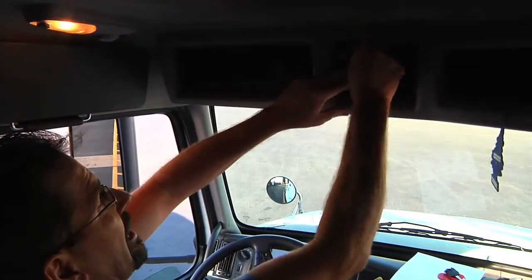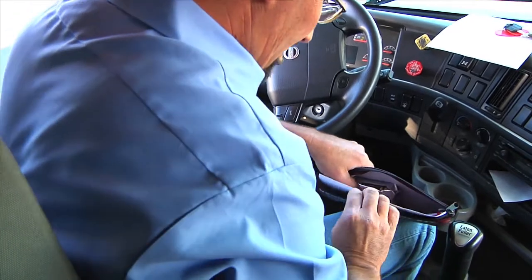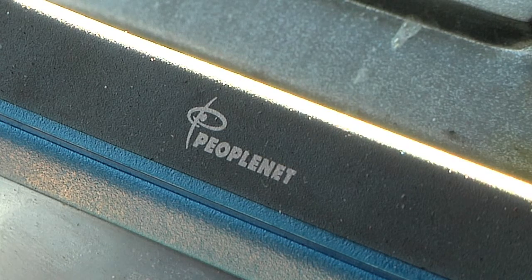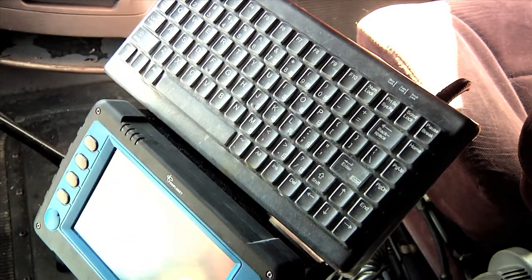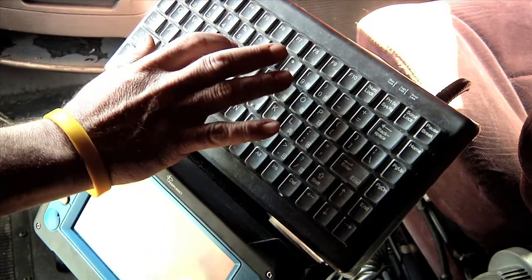Next, find the accident kit and make sure it's complete. Once you've completed these steps, then you'll begin the vehicle inspection. First, check PeopleNet for the previous driver's inspection report. If defects are noted, contact appropriate personnel to determine if repairs have been made. If there are no defects listed, proceed with your inspection.